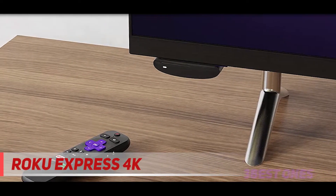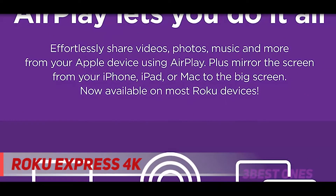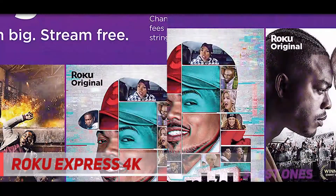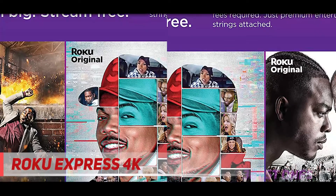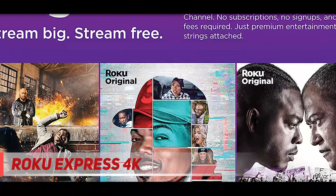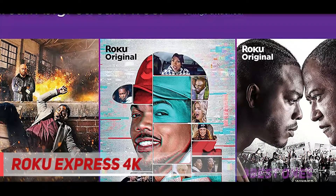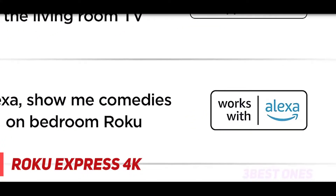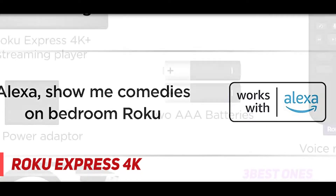You'll have access to all of the popular streaming services on one device. The Express 4K+ is a breeze to set up and you'll get 4K HDR streaming on your TV in a snap. The included remote can also control your TV's volume and power, so you don't need multiple remotes. It even has dedicated buttons for some popular streaming services, though it's a shame you can't program those buttons yourself.